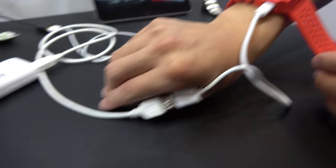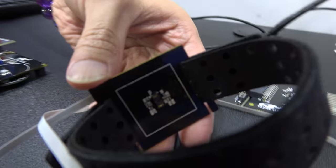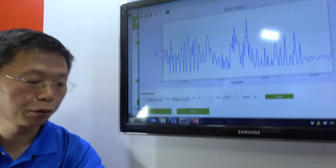Here's the sensor for heart rate. And this one is a development kit for sensor evaluation, showing the raw data.